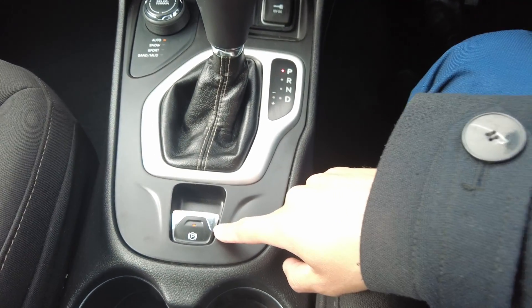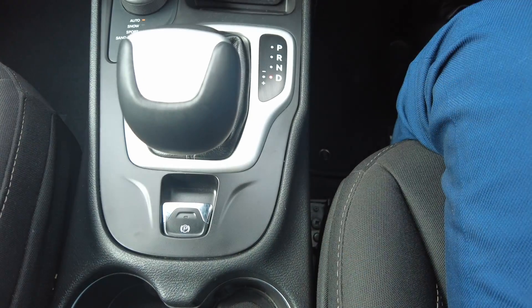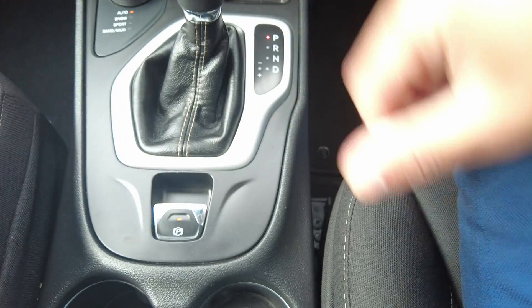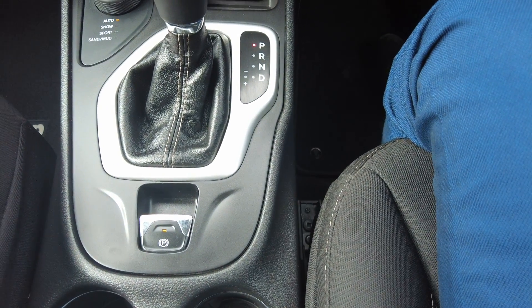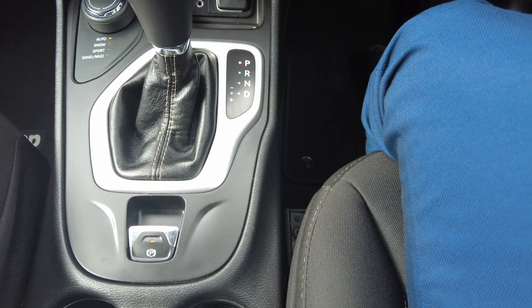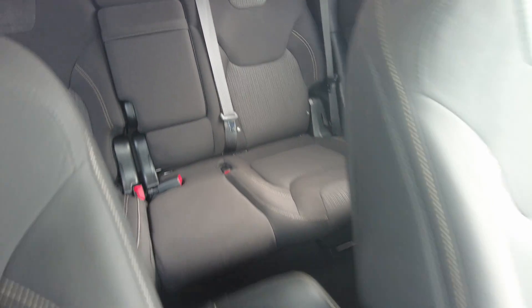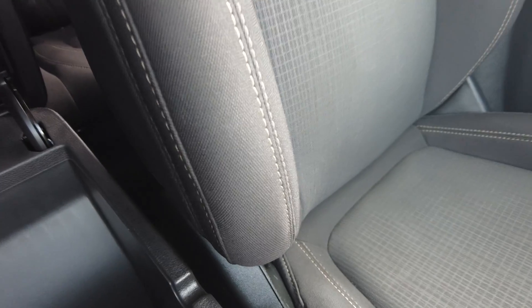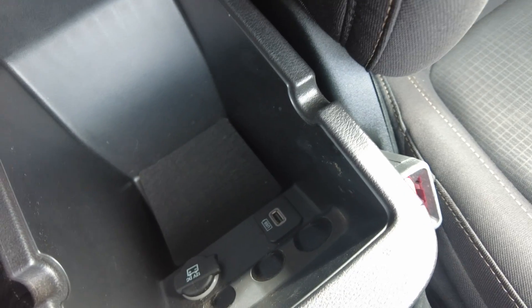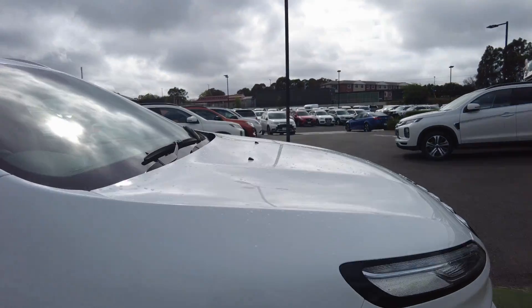You've also got an electric handbrake. When you go to drive, all you have to do is push it to turn it off. Interestingly, when you put it in park it turns on by itself, which is much easier, especially if you're on a hill. Looking at the passenger seat and back seats — as I said, they're in good condition with no damage, scratches, or stains. There's another 12-volt and USB socket back there as well, which is also an advantage.